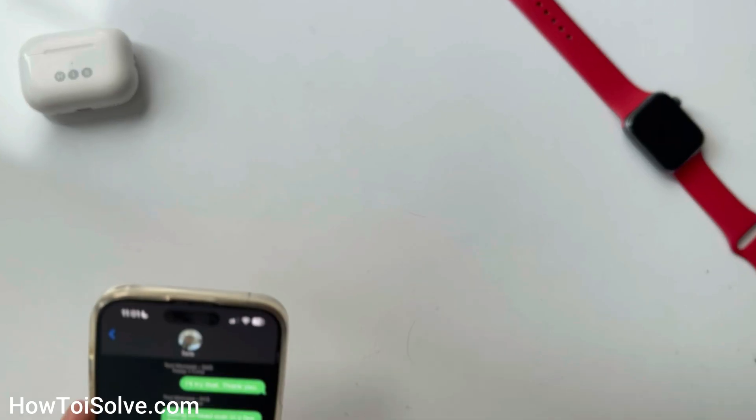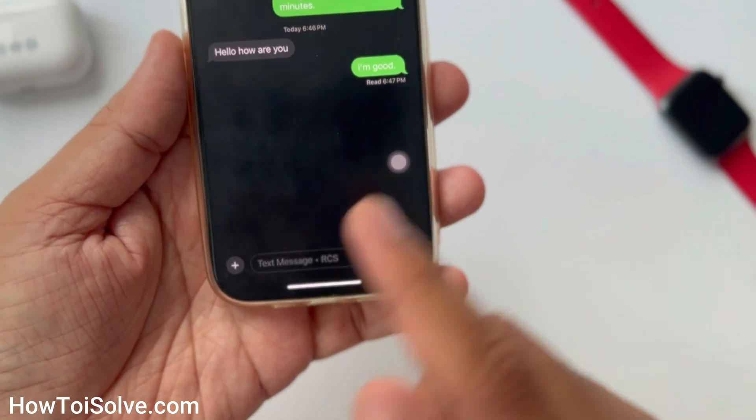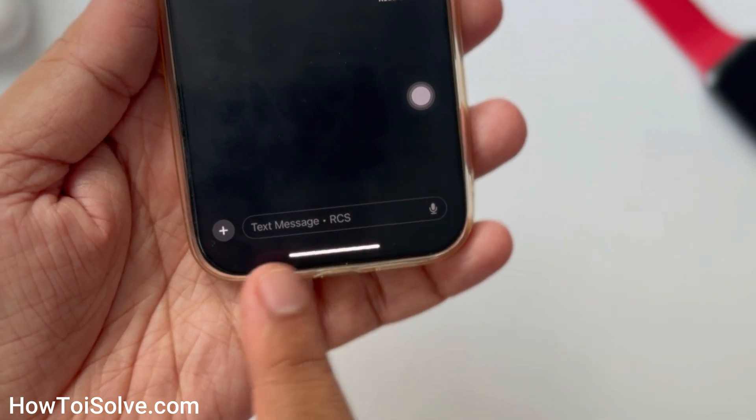It's also showing up in the Messages app text box as either 'Text Message RCS' or 'Text Message SMS'.